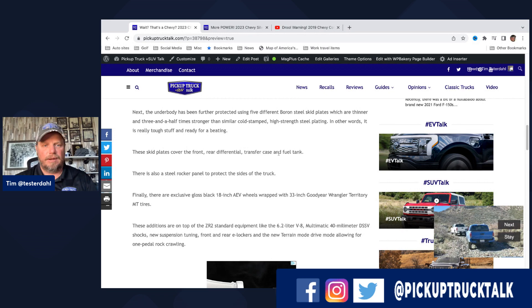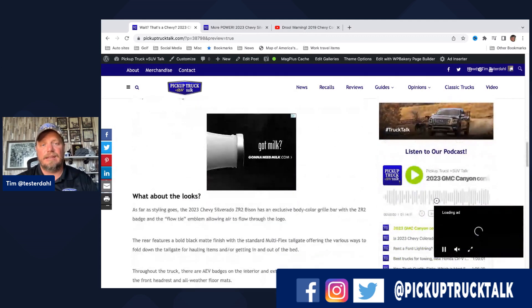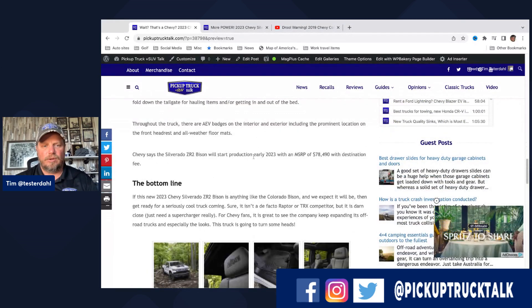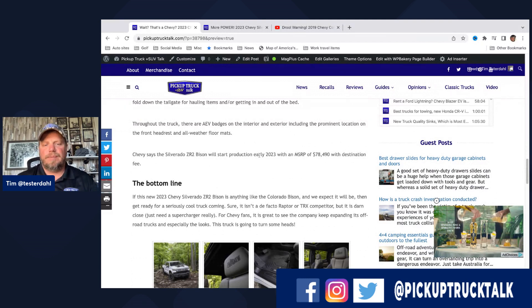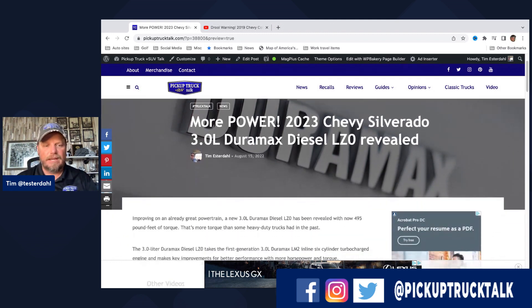You get the standard 6.2-liter V8. This is supposed to come out sometime in the 2023 model year — early production 2023 — with an MSRP of $78,490, and that includes destination.